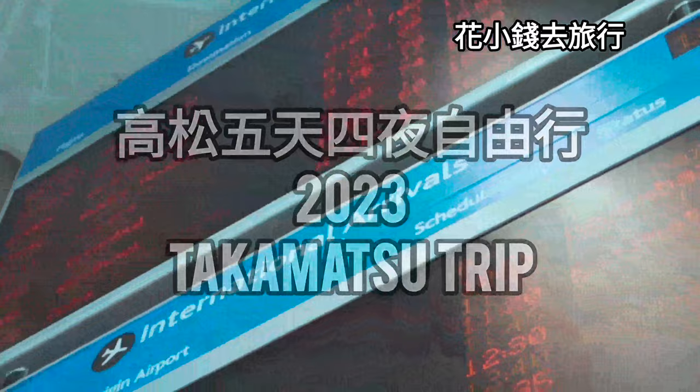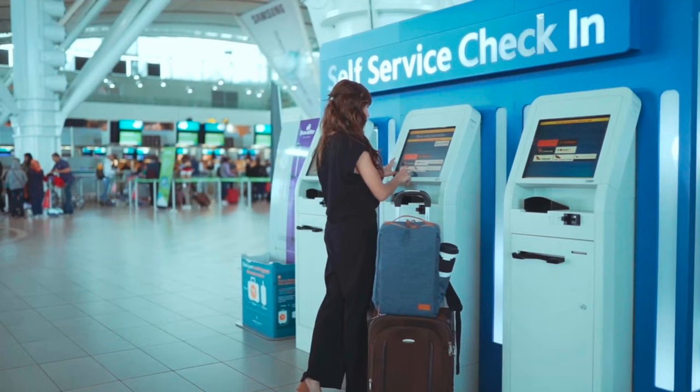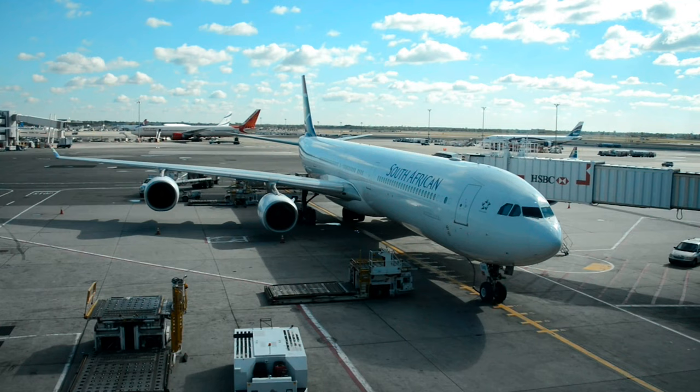This time we travel to Shikoku, Japan. Shikoku is in the western part of Japan's Honshu and is the smallest among the Japanese archipelago. Shikoku has four administrative regions: Kagawa, Tokushima, Kochi, and Ehime.